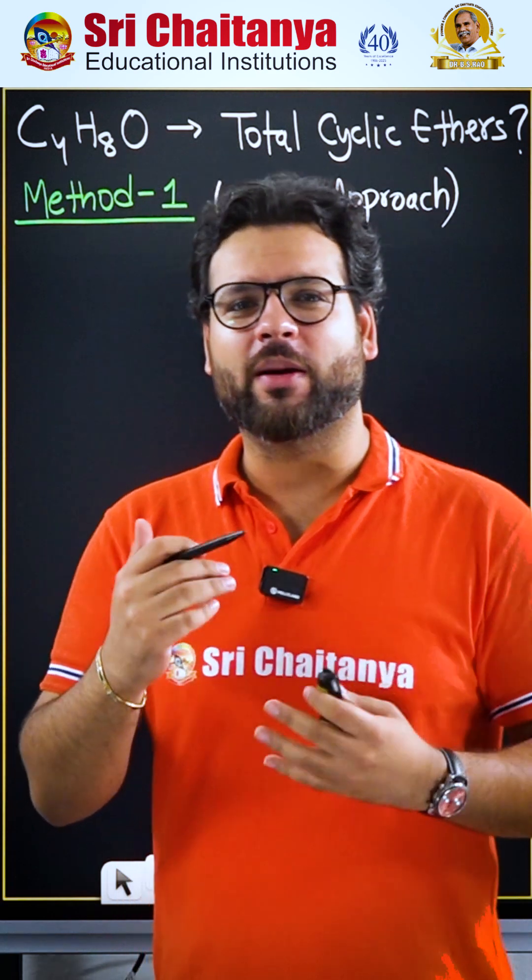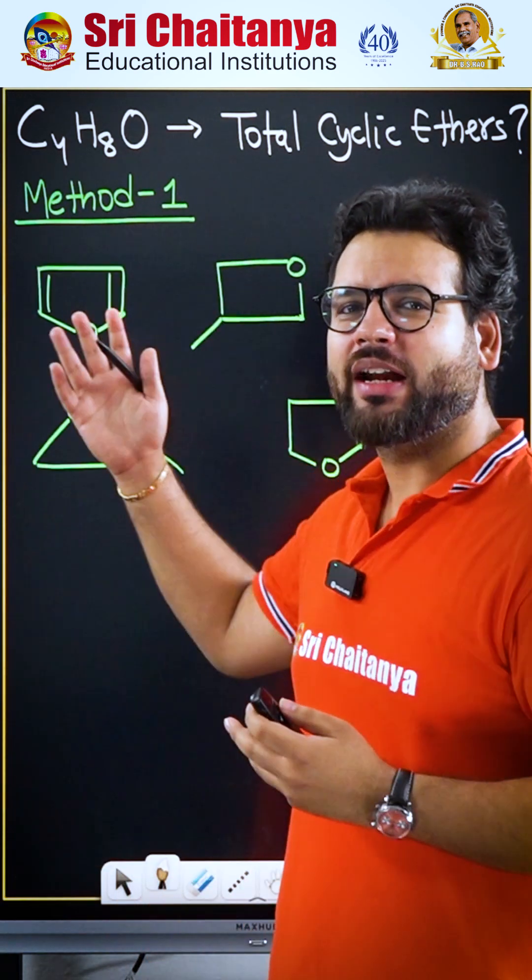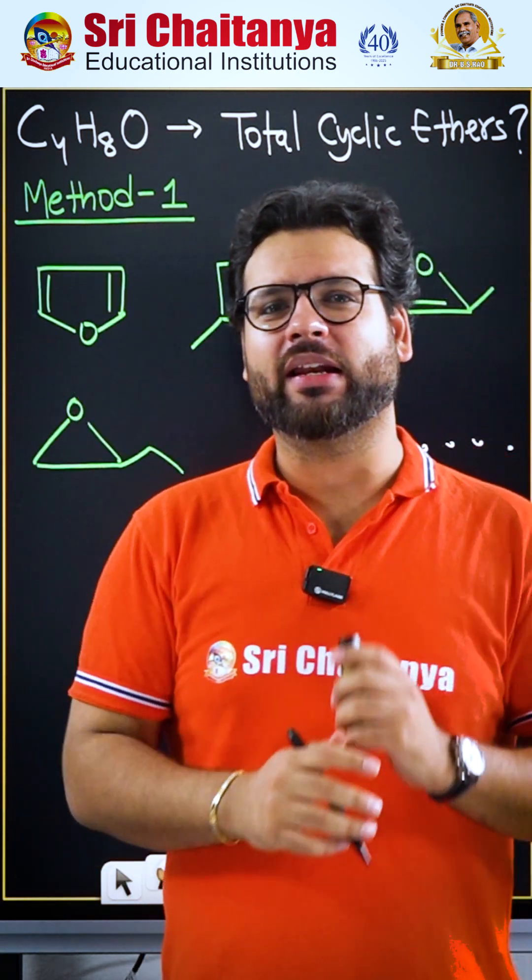What students would do is commit the mistake of drawing the structures randomly like this, but this is completely incorrect.